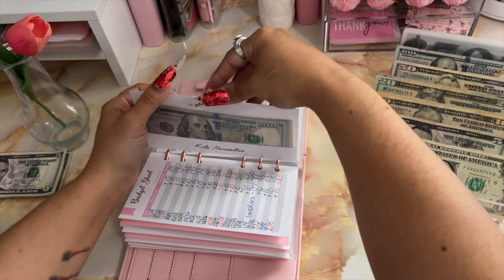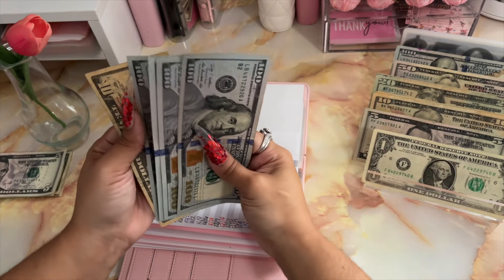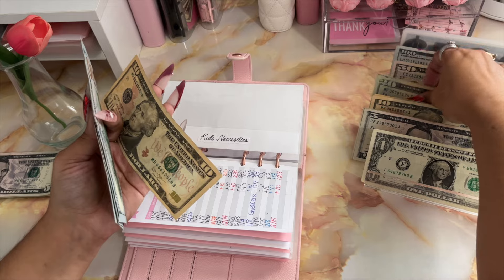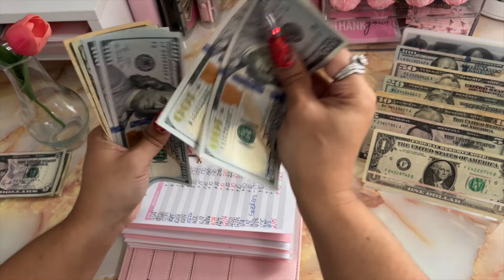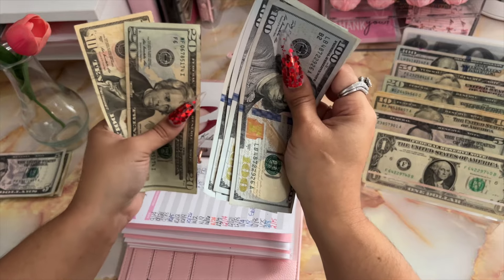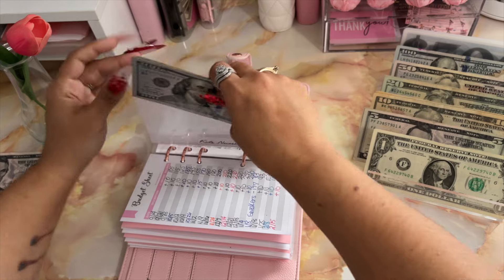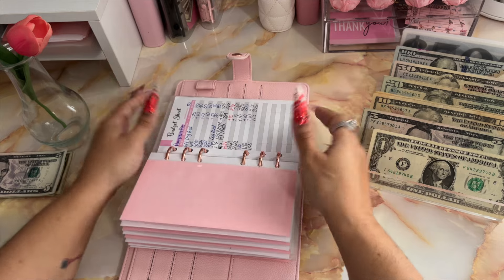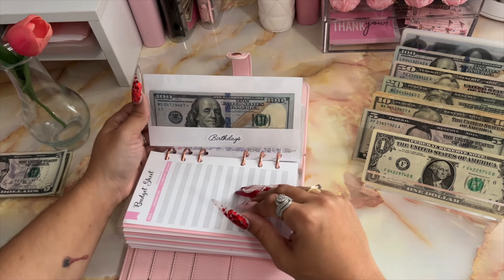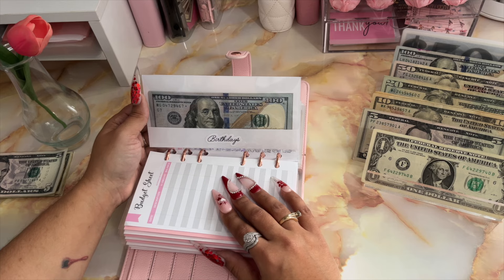Moving on to my kids — they are going to be receiving $20. So now they have $430. Pumpkin is good, she's not getting anything.